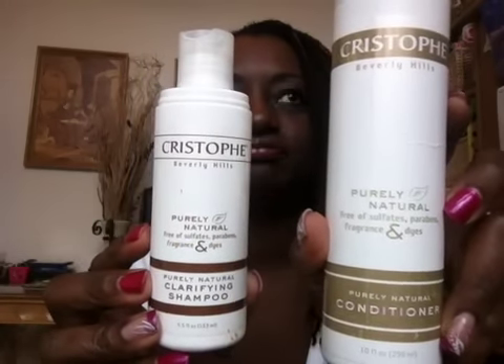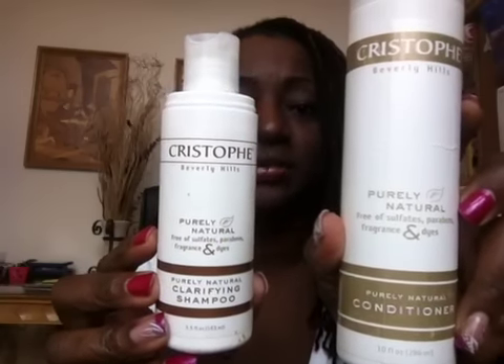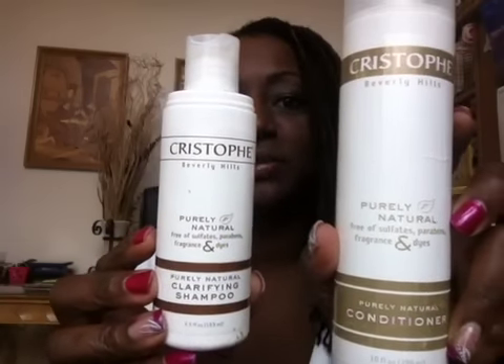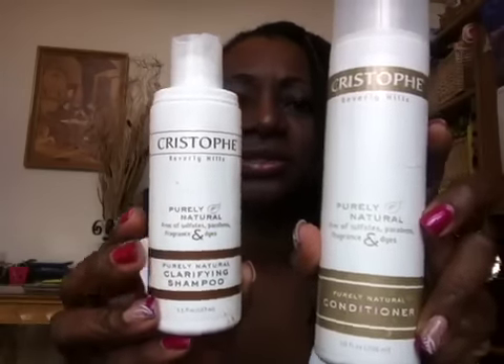I get these two products at CVS. They're not cheap, but a lot of times they're on sale — buy one, get one half off or something like that. They're definitely worth it for clarifying shampoos. I wouldn't suggest using these all the time because you don't want to constantly strip your hair, but you do want to really get it clean sometimes.